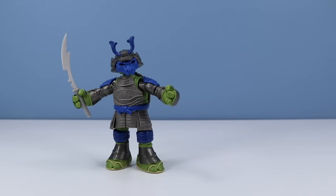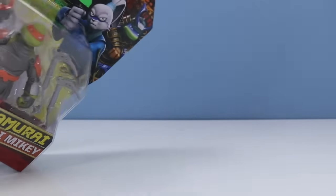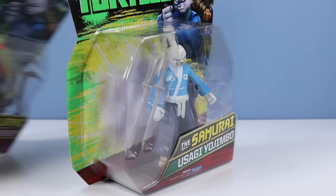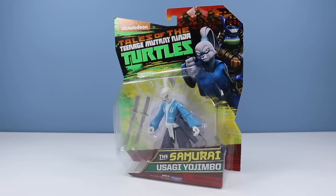Who's next? Coming up soon, but next has to be Usagi Yojimbo — here he is. That's right, Usagi Yojimbo — what this toy collection is all about. Let's open him up.